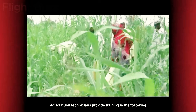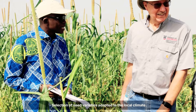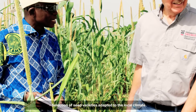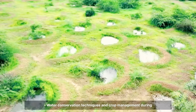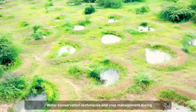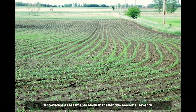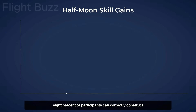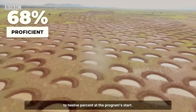Agricultural technicians provide training in: optimal half-moon construction with spacing of 4 to 5 metres and orientation according to topographic contours; selection of seed varieties adapted to the local climate; integrated pest management using biological methods; and water conservation techniques and crop management during droughts. Knowledge assessments show that after two seasons, 78% of participants can correctly construct half-moons according to technical specifications, compared to 12% at the programme's start.